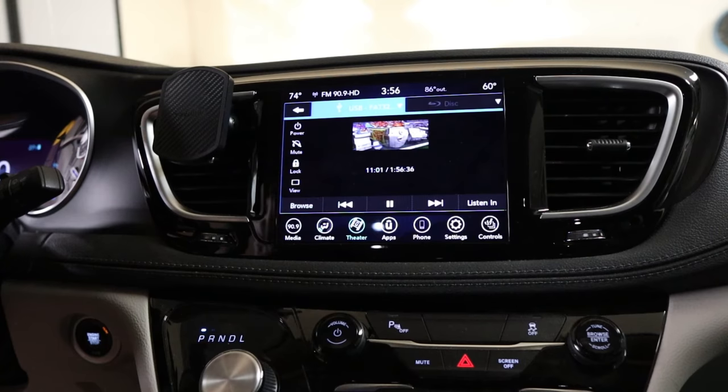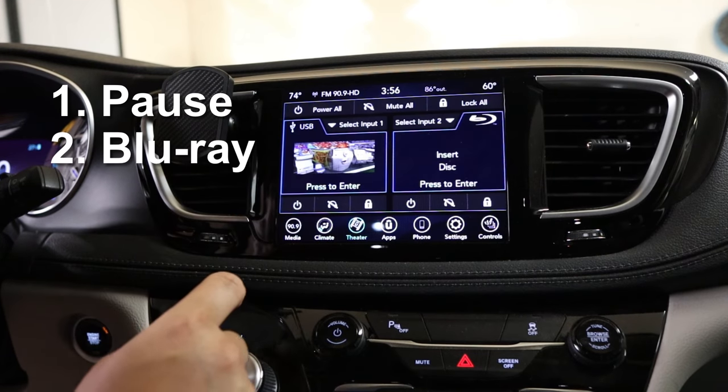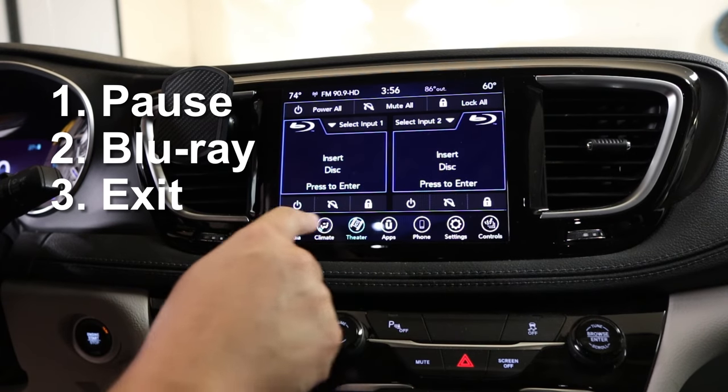To avoid this situation, I now follow these steps just before I turn the Pacifica off. First, stop playback. Then select the Blu-ray DVD as the input for both screens, and then exit the Uconnect Theater app. So far, these steps have helped me avoid this. It is pretty annoying every time, but it's a lot less annoying than having to fix the issue.